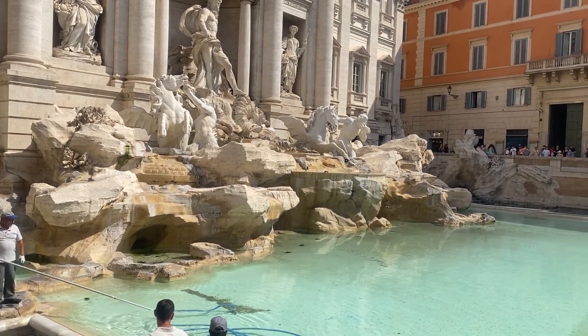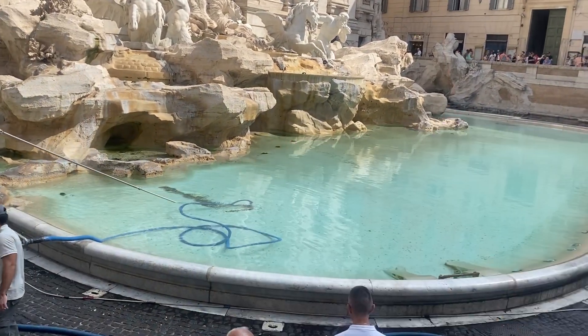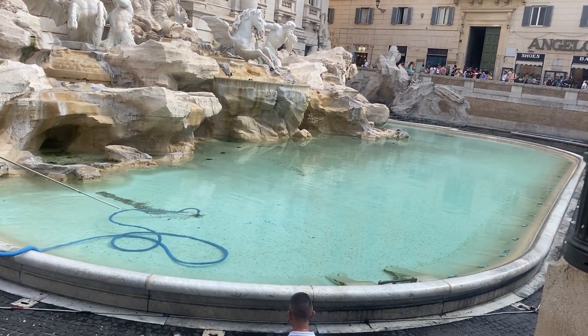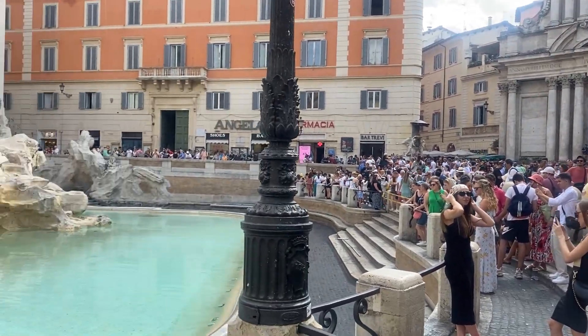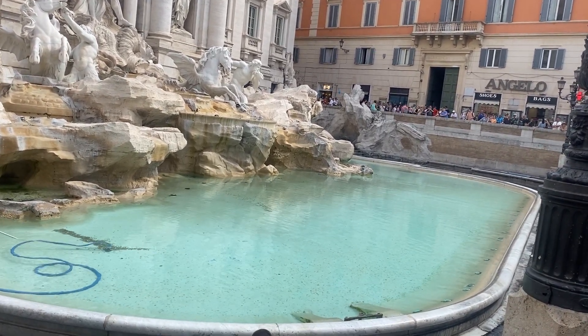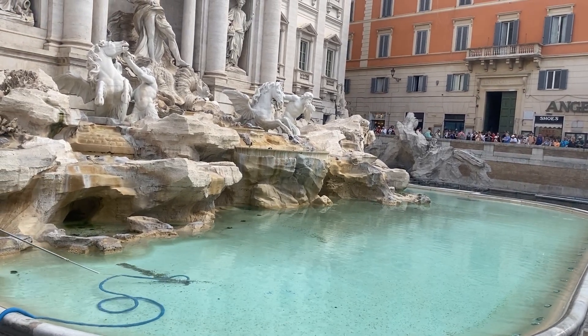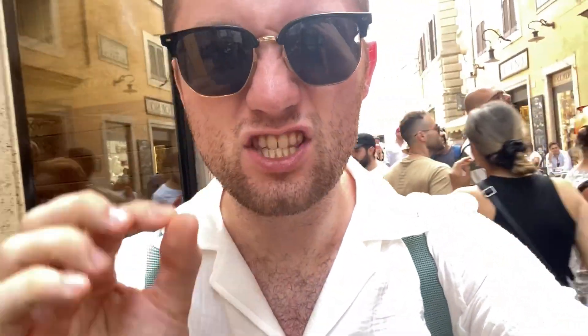We've just made it to the Trevi Fountain — it's about 10:40 on a Friday and they've fully drained it and are now refilling it, collecting all the money. Just be aware that on a Friday, and I think on a Wednesday too, they drain the Trevi Fountain. That's literally why there's nobody down here. We're definitely going to come back for an early morning visit. I'll put the specific dates and times in the video description.